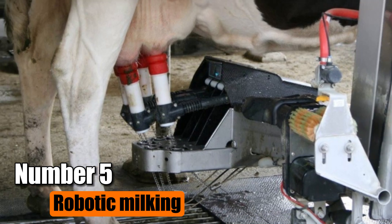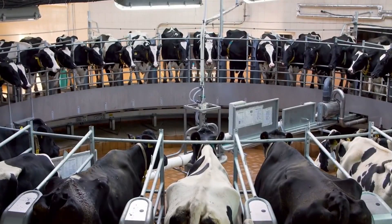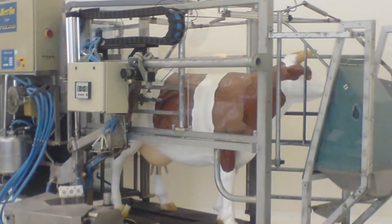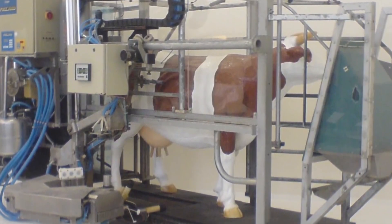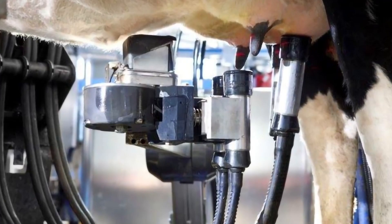Number 5: Robotic Milking. Robotic milking, the third generation of automatic milking technology, has surged in popularity in recent years. Unlike traditional automatic milking machines, these robots leverage computers to optimize milking processes for each cow. When a cow enters the feeding pen, the system scans its ID tag to gather data on milking history, udder shape, and milk dispensing rate.